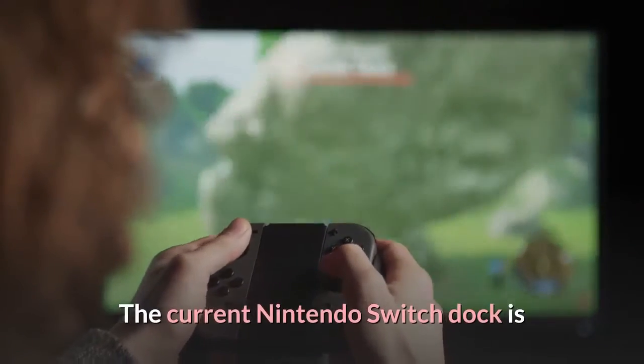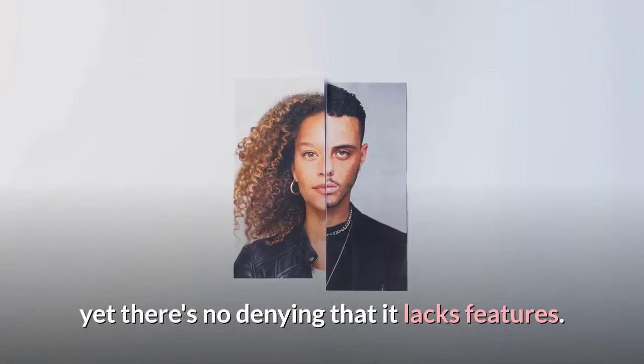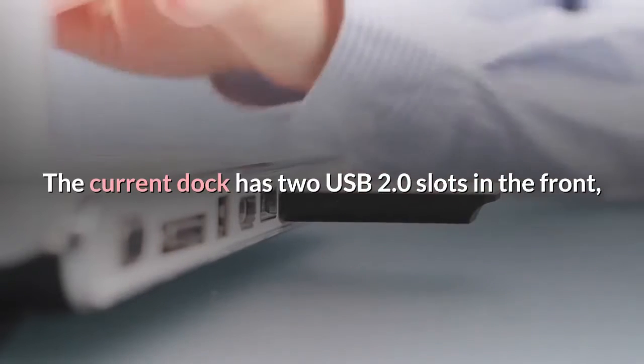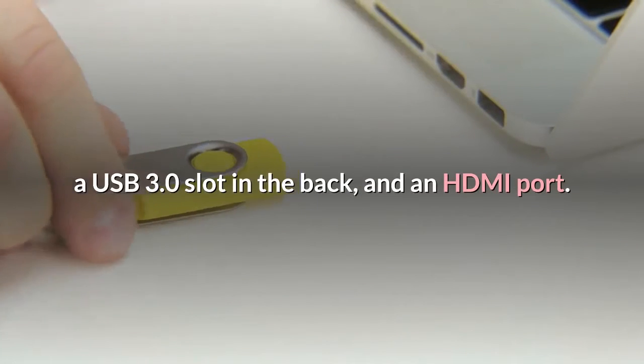The current Nintendo Switch dock is vital for its function as a hybrid system, yet there's no denying that it lacks features. The current dock has two USB 2.0 slots in the front, a USB 3.0 slot in the back, and an HDMI port.